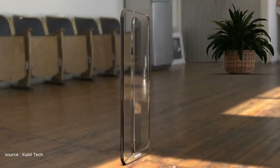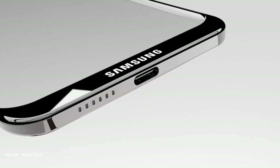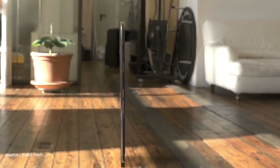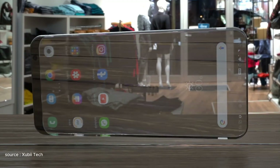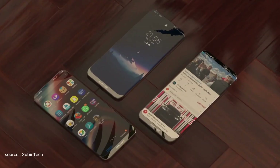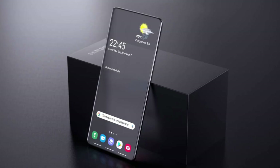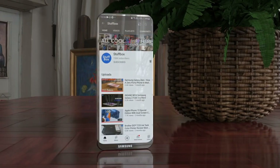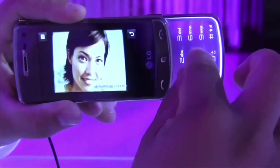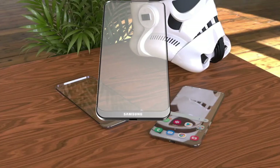Here are a few potential applications that could revolutionize how we interact with technology. The reimagined landscape of augmented reality unfolds with the introduction of transparent phones, offering seamless integration of digital information into the real world in real time. This innovation holds the potential to revolutionize AR applications, providing an immersive experience by blending virtual elements with the user's surroundings. Beyond entertainment, the transparent phone's impact extends to enhanced accessibility, benefiting individuals with visual impairments through the overlay of text or audio descriptions onto the real world, simplifying daily tasks.